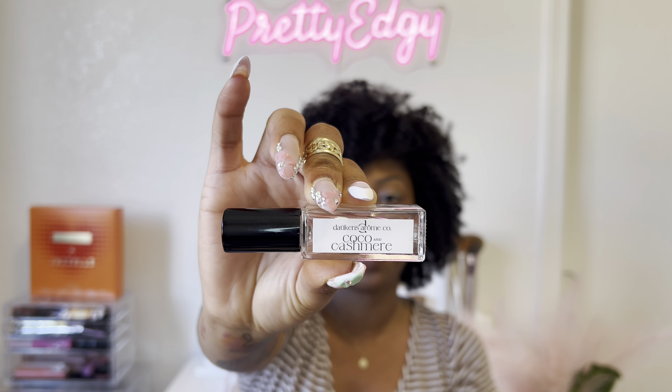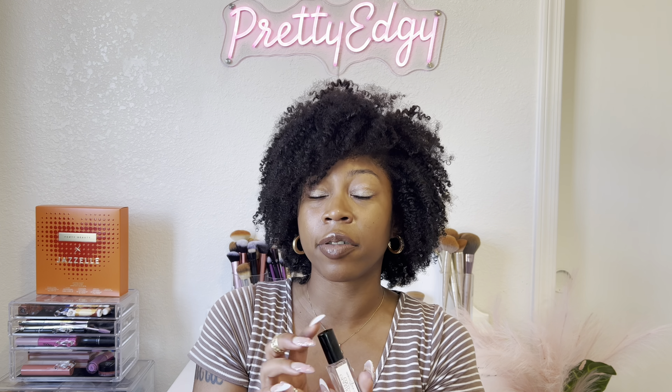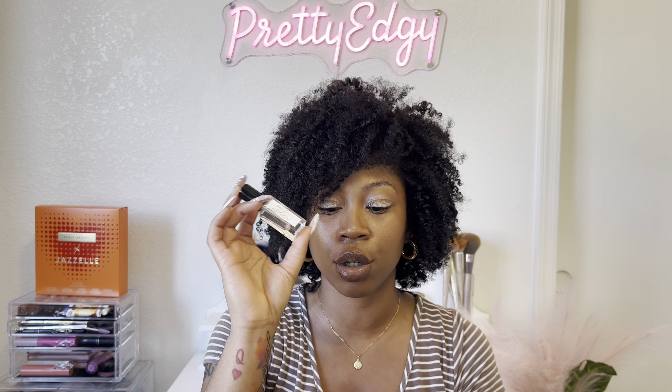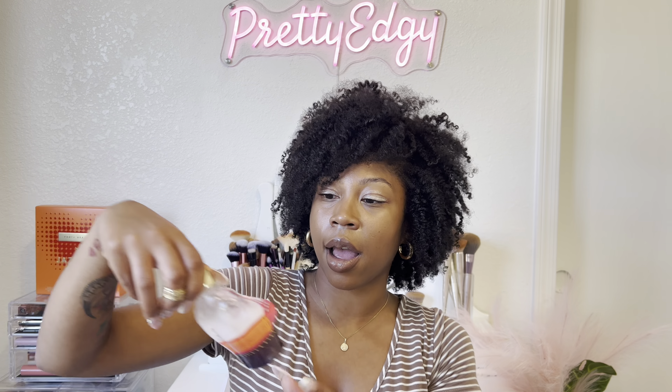Next I have a perfume — this is the Dawkins Aroma Cocoa and Cashmere travel size perfume that I finished up. This smells really good and is my favorite perfume from Dawkins Aroma. I will be purchasing the full size and more travel sizes. If you haven't heard about Dawkins Aroma or Cocoa and Cashmere, definitely watch my Black-owned perfume company video — I'll link it in the cards.